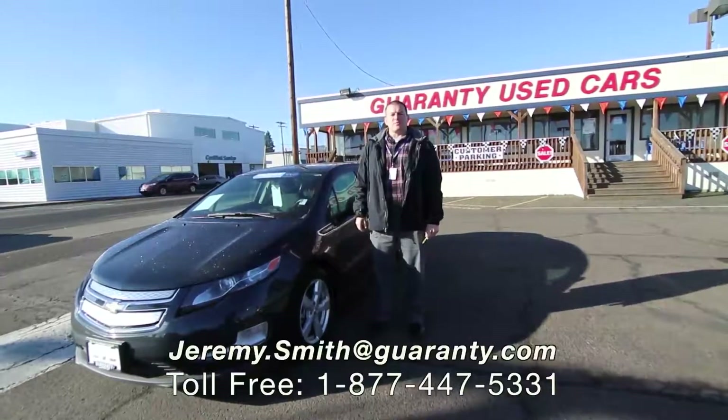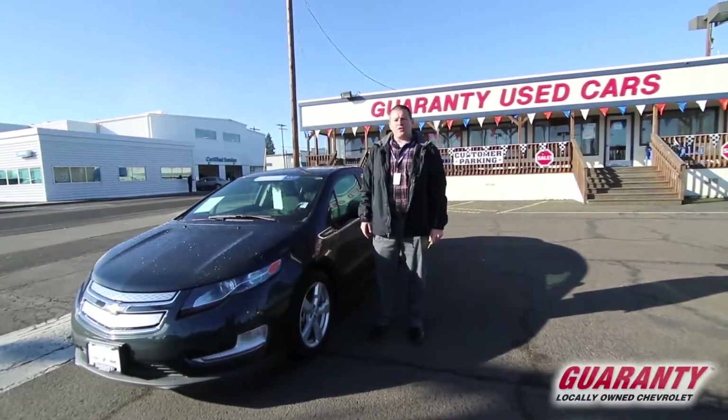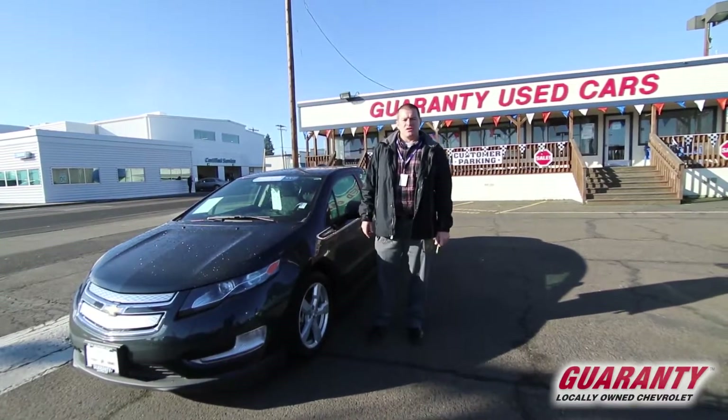Ladies and gentlemen, this is Jeremy Smith in beautiful downtown Junction City, standing next to a certified pre-owned 2015 Chevrolet Volt.